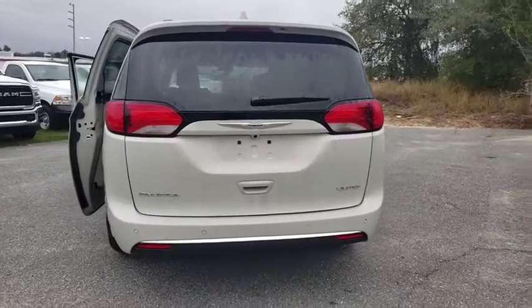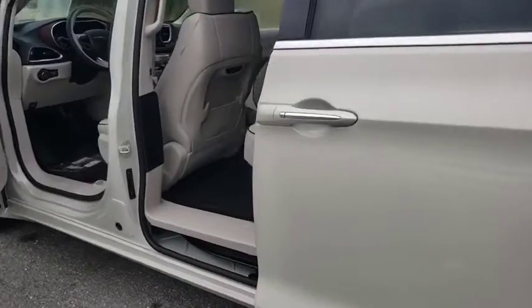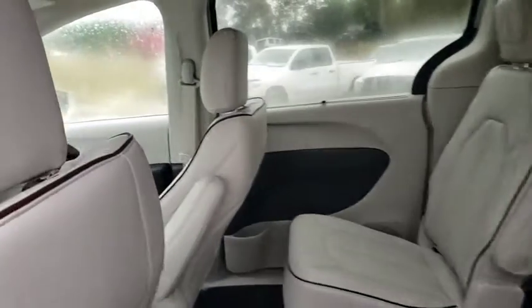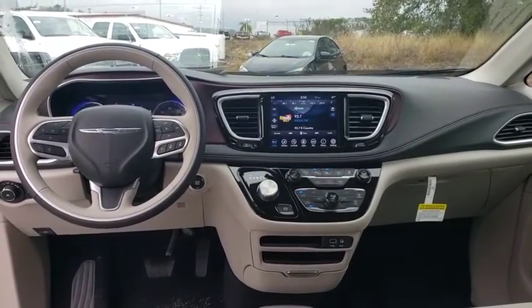Here are some of this vehicle's great options: backup camera, power liftgate, keyless entry, traction control, stability control, remote engine start, power passenger seat, steering wheel audio controls, navigation system, anti-lock braking system, Bluetooth.